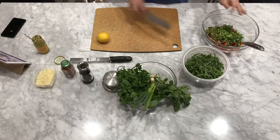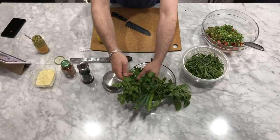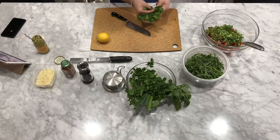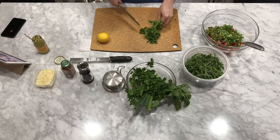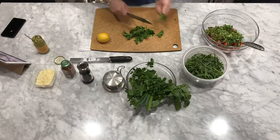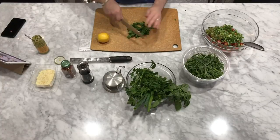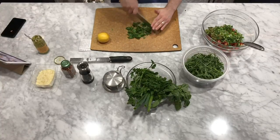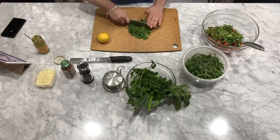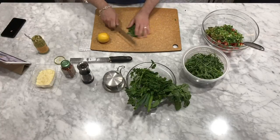And then we want some fresh parsley. I like to use Italian leaf parsley — I think it has amazing flavor. To get parsley off the stems, you just take your knife and run it backwards, just like that. The stems are pretty tender and also have flavor, so you can chop up the stems too and add them right in. If you get a few stems in your parsley, it doesn't matter too much.